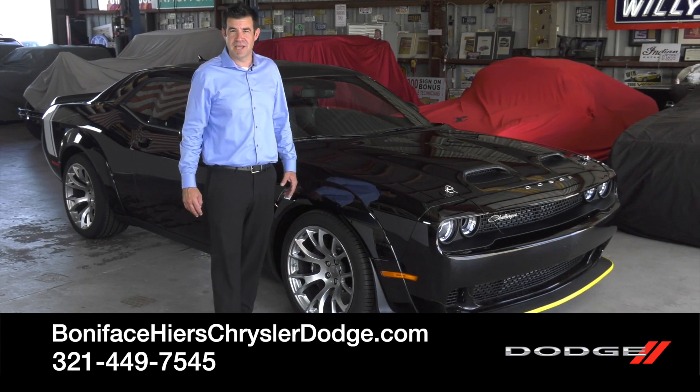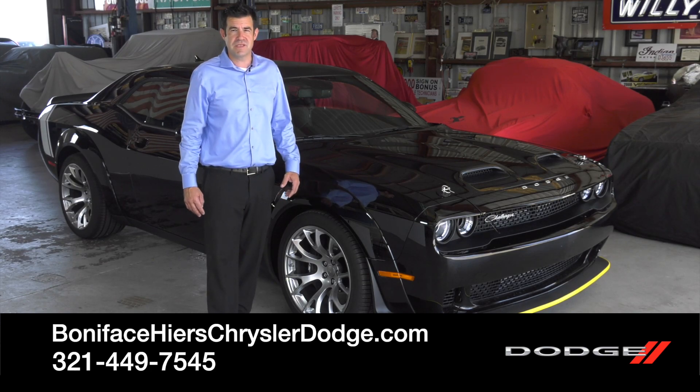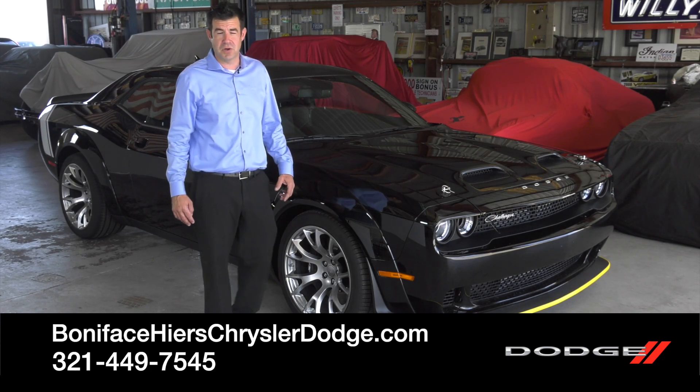To see other videos just like this, subscribe to our channel. And to see this car, come visit us at Boniface Hire's Chrysler Dodge Jeep Ram in Cocoa, Florida.